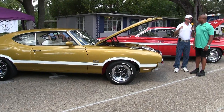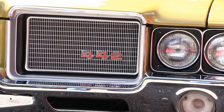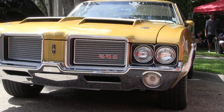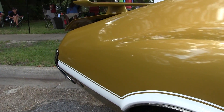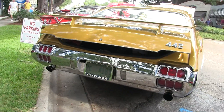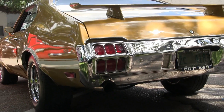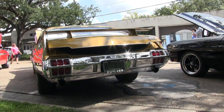What year is your Cutlass? It's a '72 Cutlass 442 W30. The factory gold color with base coat clear coat — everything is factory. It's a muscle car, 500 horsepower, 455 big block. Do you ever use all that horsepower? This is just a cruiser, he says.